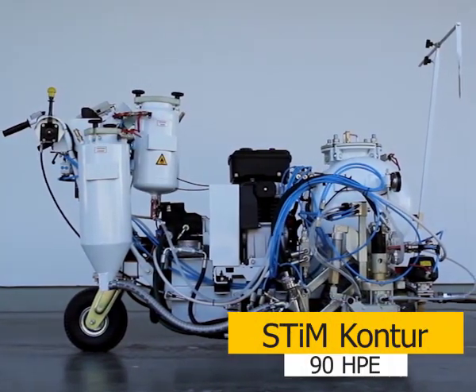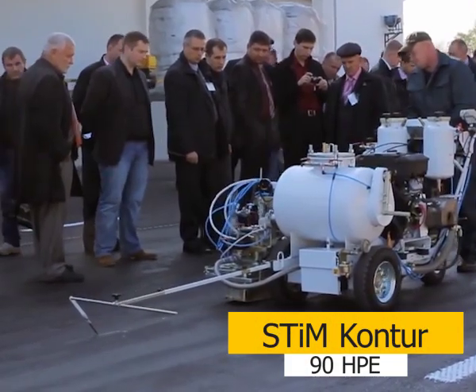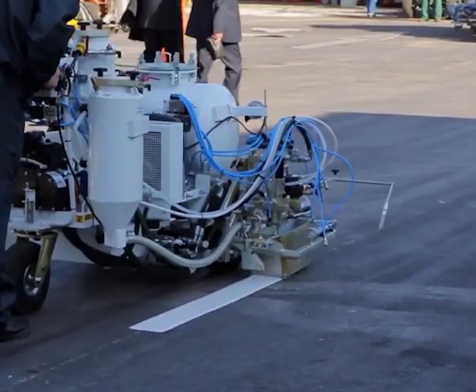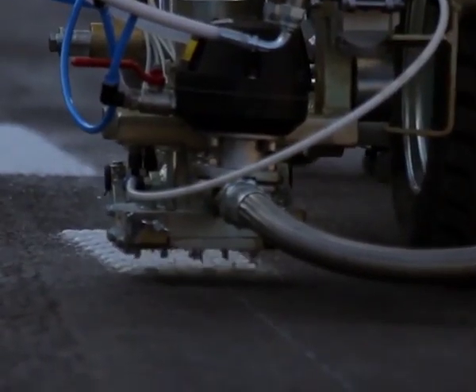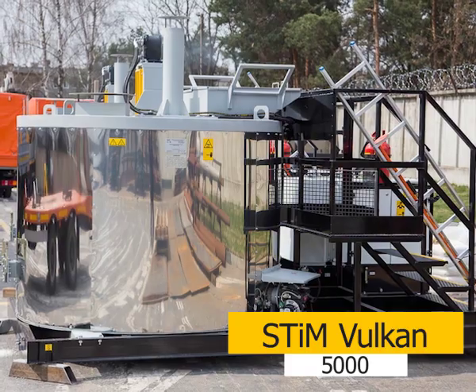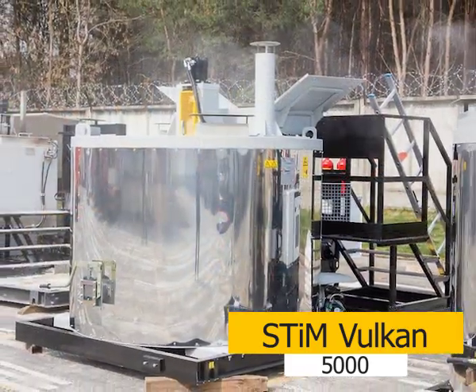Contour 90HP for applying horizontal road marking with modern single-component cold plastics using retroreflective glass beads, as well as equipment for the preparation of thermoplastics — Steam Vulcan 5000.